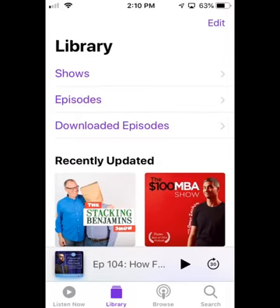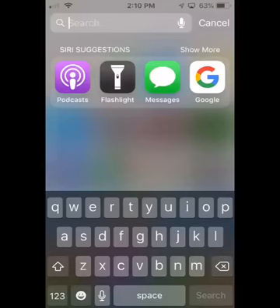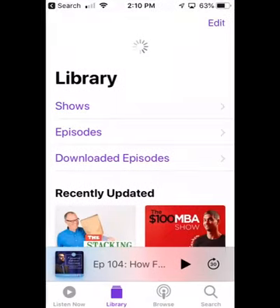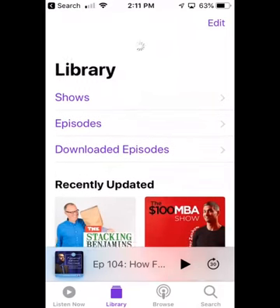I currently have the Apple Podcast app open on my iPhone here. If you're not sure how to find it, I'll show you quickly. You just push down from the top of the screen and you'll get the little search bar up. You can just type 'podcast' in here, and the podcast app will come up. I'm going to click on Podcasts, and that opens up the podcast app.